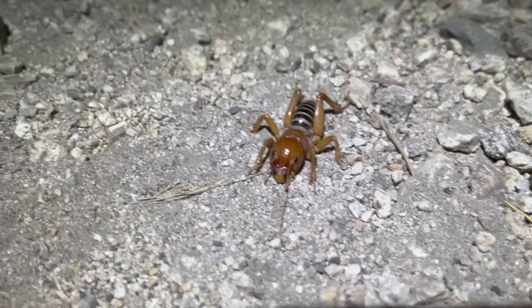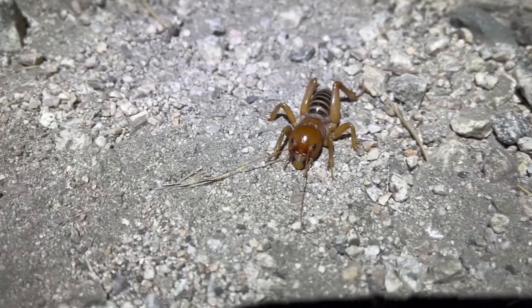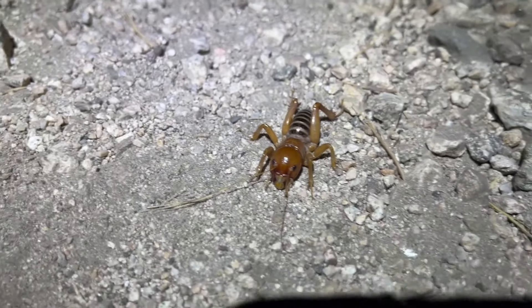These insects are pretty interesting looking in my opinion. I think they're called potato bugs or something like that. I know bats feed on them, so pretty cool.